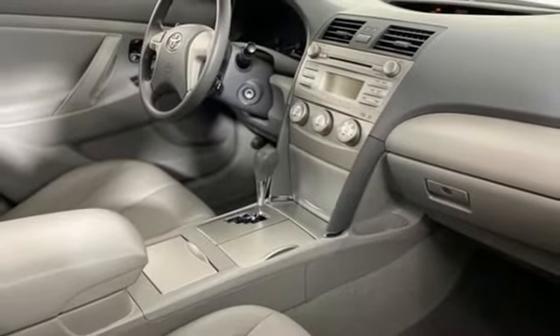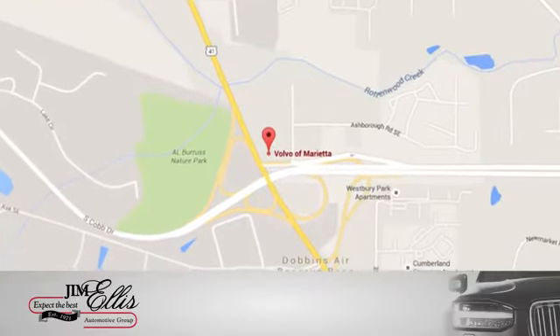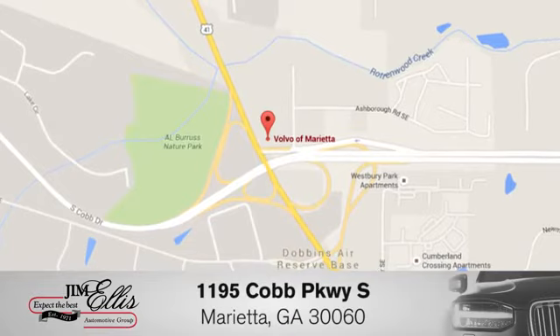See what it can do for you when you take it for a test drive. At family-owned Volvo of Marietta, things are different. We're conveniently located near Dobbins Air Force Base on Cobb Parkway.